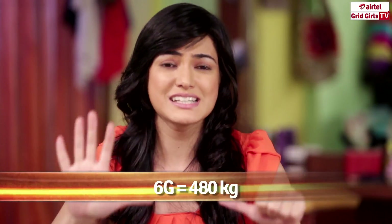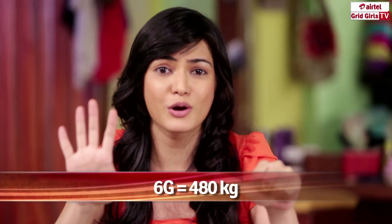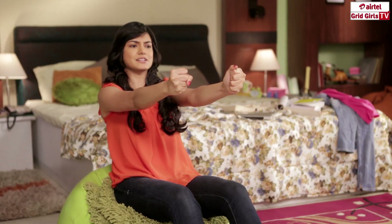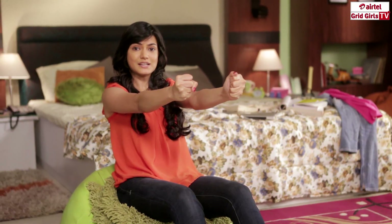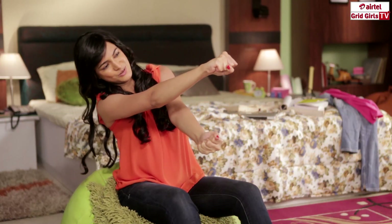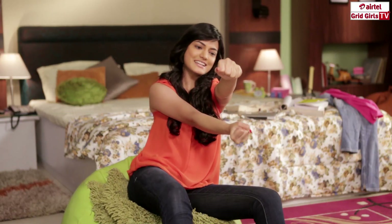Now, unlike the g-force that we experience on a roller coaster, a Formula One driver experiences up to 6 g's, which is basically 6 times the original body weight. A Formula One driver's body is constantly in battle with 3 kinds of g-force: the first one is while accelerating, the second one is while braking, and the third one is while cornering and taking turns. And they face this continuously for over 2.5 hours.